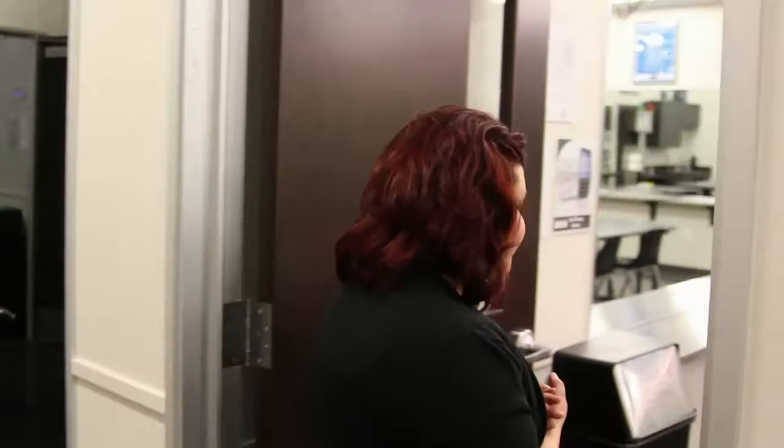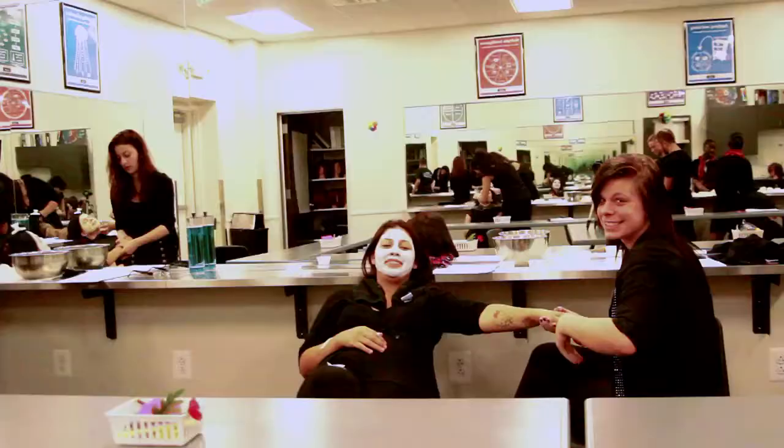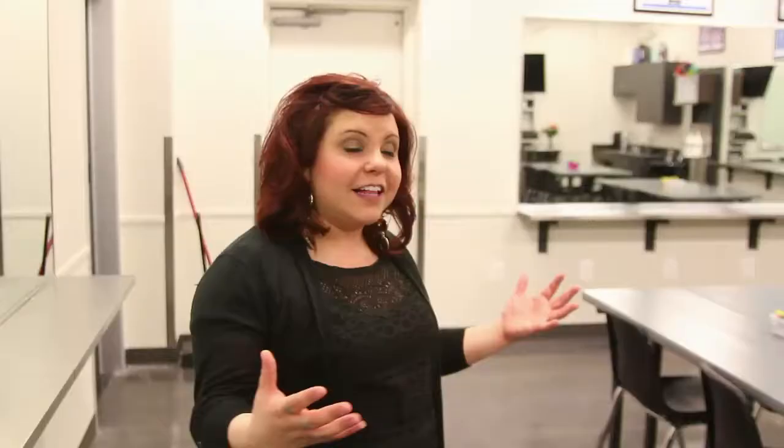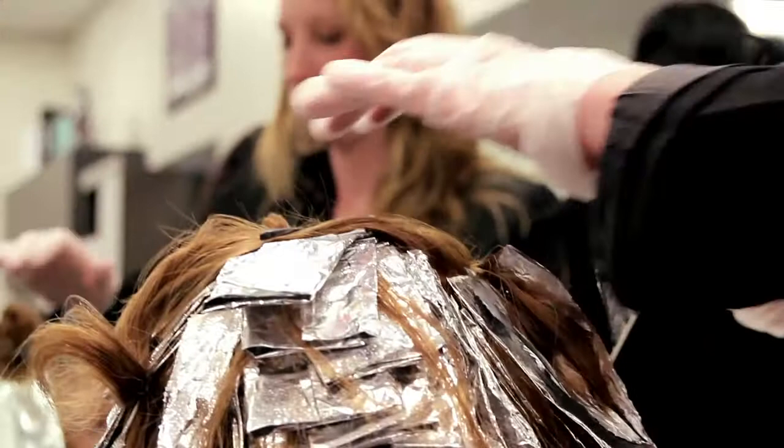Now we're going to go into our core room. This is where our future professionals spend their first six weeks. They learn cutting, color, makeup, and texture. They're in this classroom environment and really get to have fun, kind of dipping into a little bit of everything.